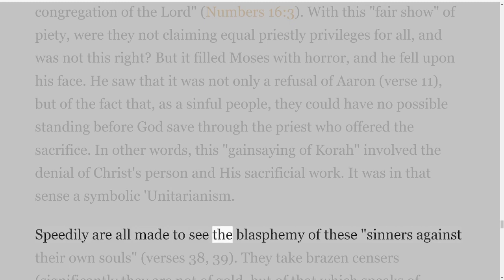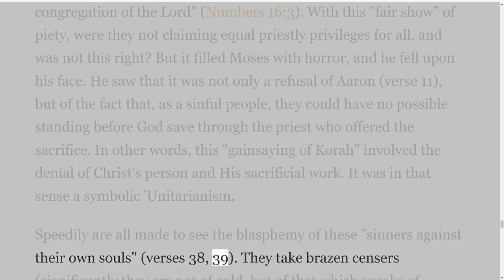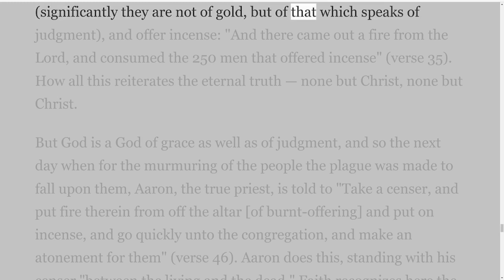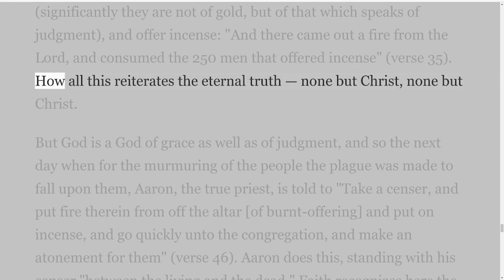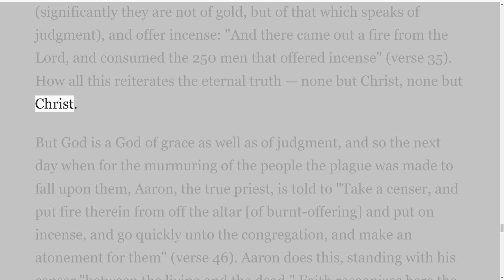Speedily are all made to see the blasphemy of these sinners against their own souls, verses 38-39. They take brazen censers — significantly they are not of gold, but of that which speaks of judgment — and offer incense, and 'there came out a fire from the Lord, and consumed the 250 men that offered incense,' verse 35. How all this reiterates the eternal truth: none but Christ, none but Christ.